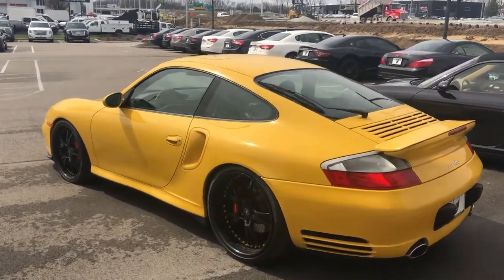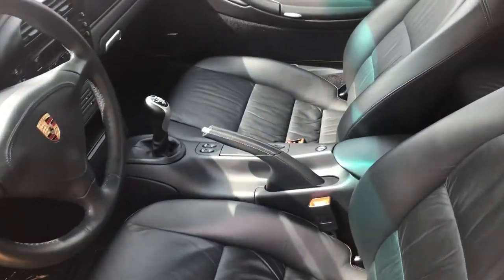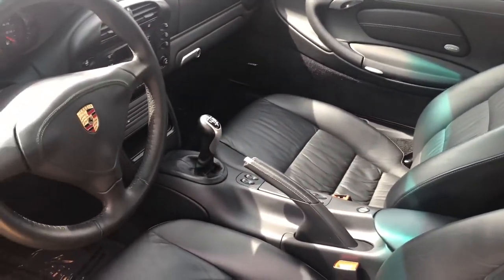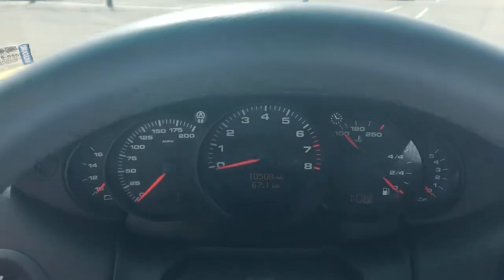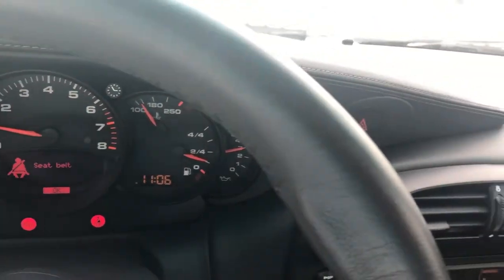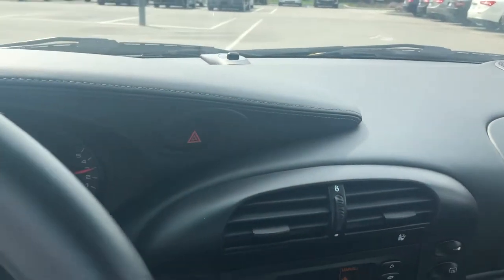You can see the beautiful design elements of this generation 911. You have a gorgeous black interior that is in phenomenal condition. You get the Porsche crest embossed on the headrest. This is a true manual transmission and does come with the premium Bose sound system. On your odometer you do have ten thousand five hundred and eight miles. It also has the electric sliding sunroof and Alcantara on the headliner — just an absolutely beautiful 911 Turbo.